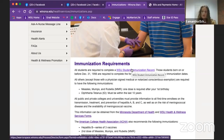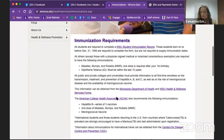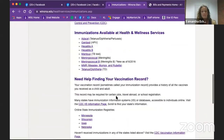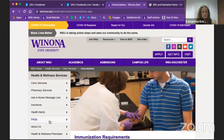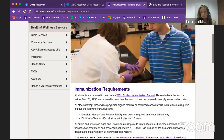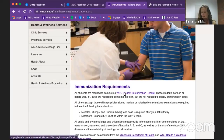It doesn't need to be done right now, but after you register, make sure you get this form filled out. If you have any questions, you can contact the office. This is just to make sure that you have completed your measles, mumps, rubella, and tetanus shot form.